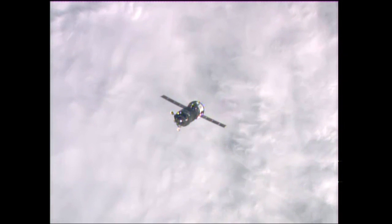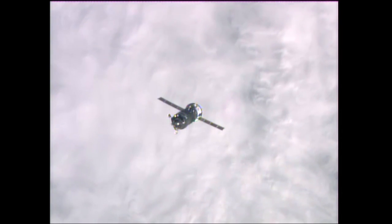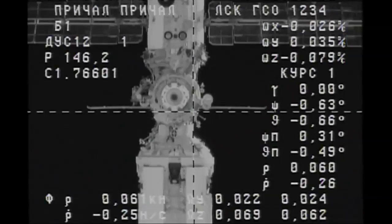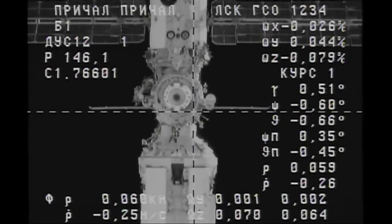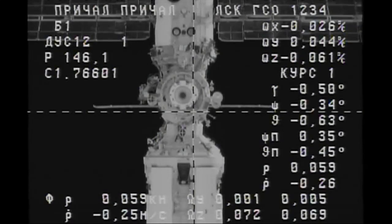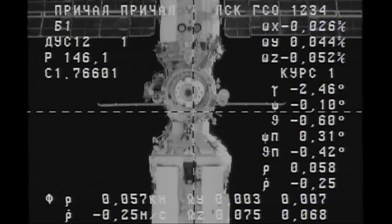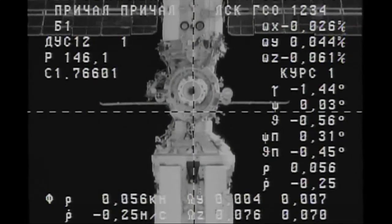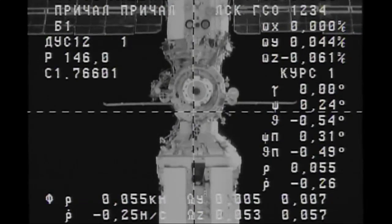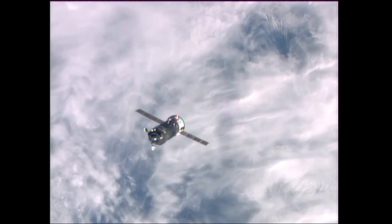The Progress 55 that is on approach for docking to the station will remain linked up to the Piers docking compartment until July 22nd when it is scheduled to depart. The other Progress at the International Space Station, ISS Progress 53, is mated to the aft end of the Zvezda service module. It will undock on April 23rd for a two-day free flight and then re-approach for re-docking to Zvezda on April 25th to test upgraded software modifications made to the Kurs rendezvous system on that vehicle.